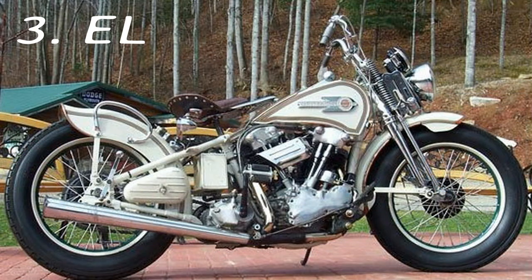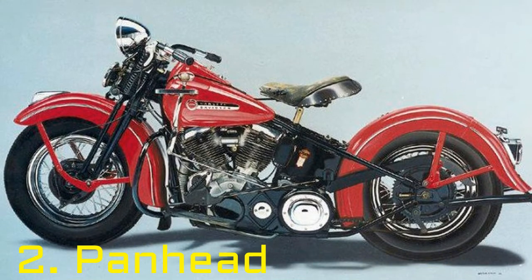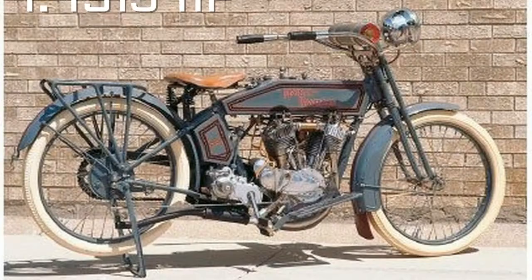Number 6: FXDP Dyna Defender. Harley's police-issue Dyna was produced from 2001 to 2004, and for some reason was never very popular with police departments.